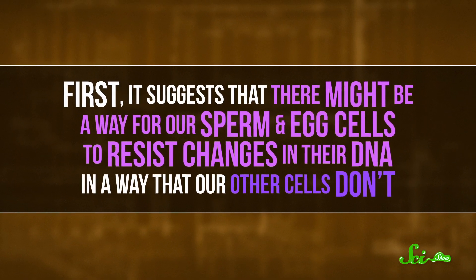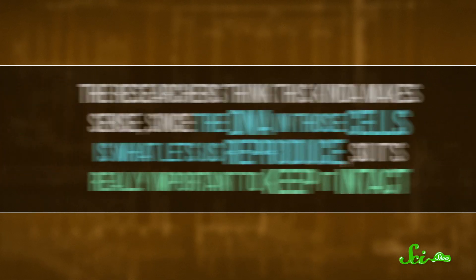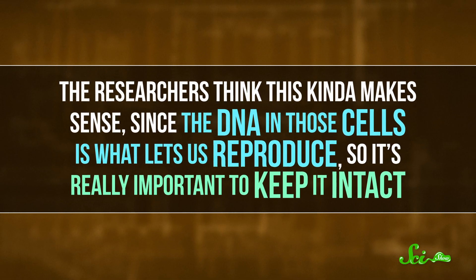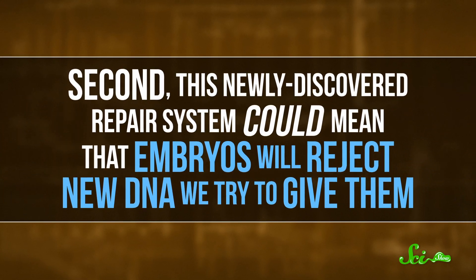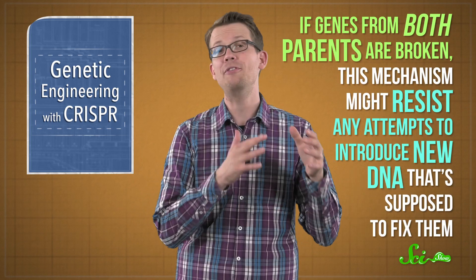That's a mechanism for DNA repair that the researchers didn't see coming, and it means a couple of big things. First, it suggests there might be a way for our sperm and egg cells to resist changes in their DNA in a way that our other cells don't. Researchers think this makes sense, since DNA in those cells is what lets us reproduce, so it's really important to keep it intact. Second, this newly discovered repair system could mean that embryos will reject new DNA we try to give them. So we could possibly use CRISPR to fix a problem like MYBPC3 where one parent's gene is bad and the other is fine, but if genes from both parents are broken, this mechanism might resist any attempt to introduce new DNA to fix them.